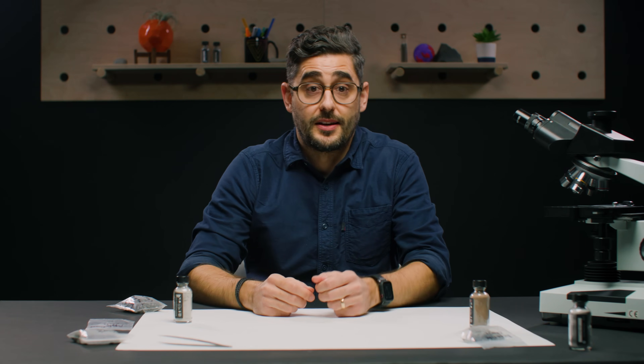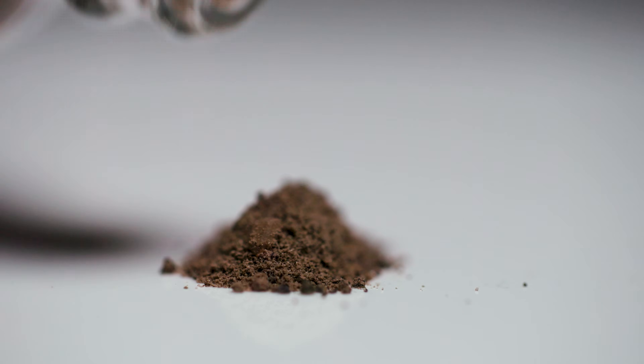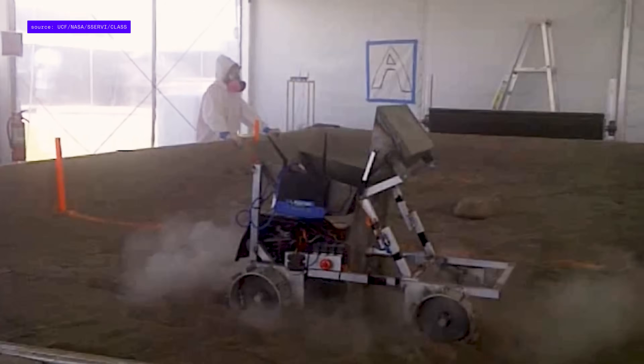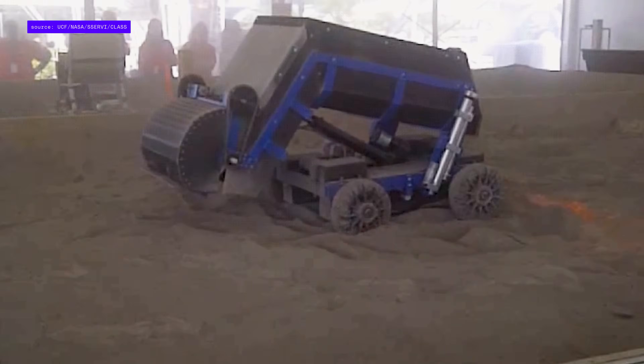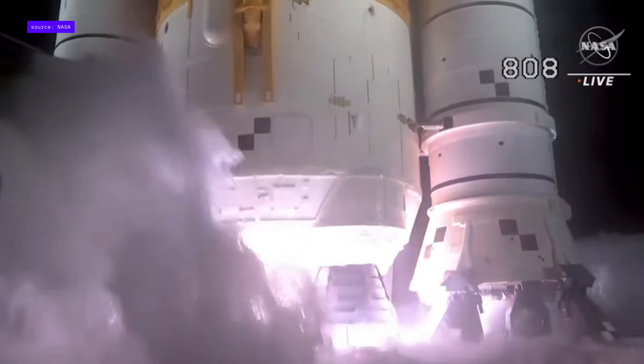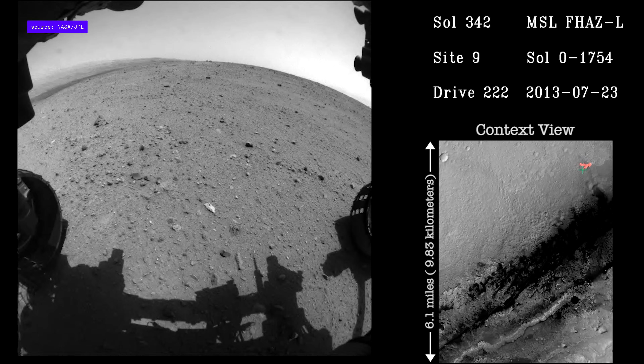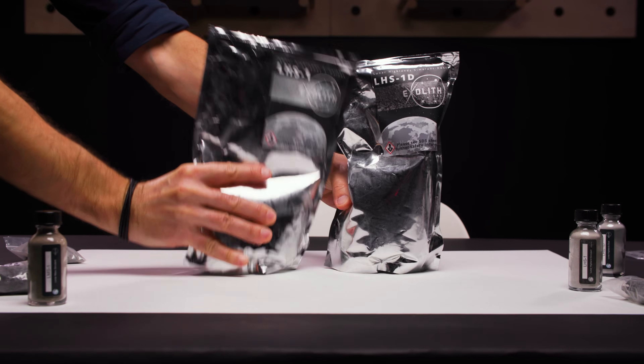Humanity has its sights set farther than the moon, and we have regolith for that, too — here's some Mars regolith full of different minerals and properties. The need for this stuff isn't going anywhere. There's a virtuous cycle to it: the more simulant that's available, the more it gets used here on Earth, and maybe the more missions happen out there. The more that people have access to doing this kind of research, the more it's going to perpetuate that curiosity — and make it all happen even more rapidly.